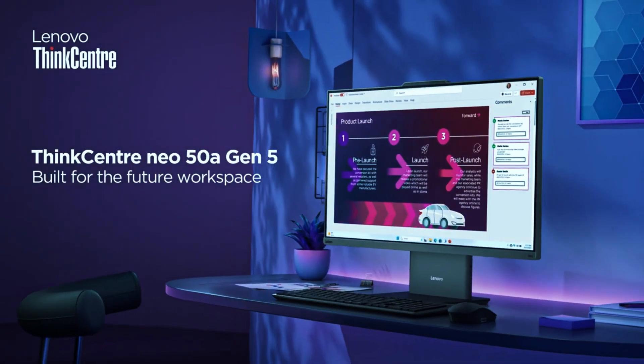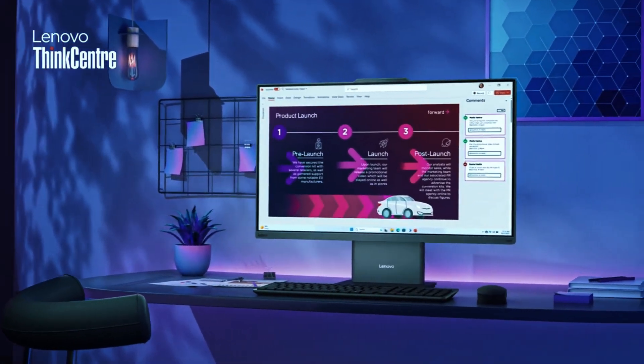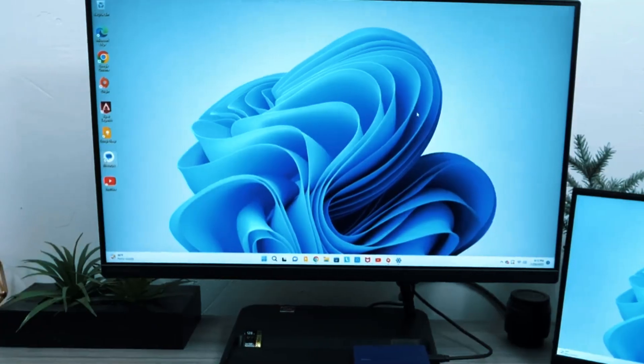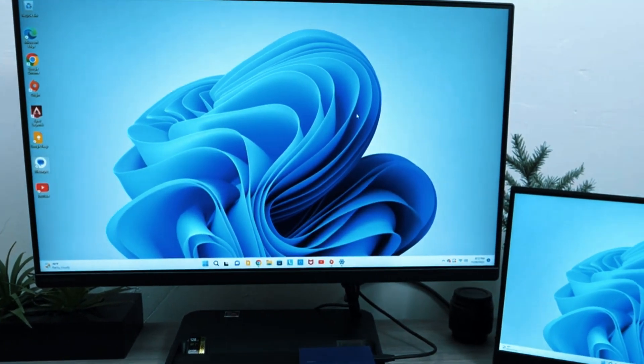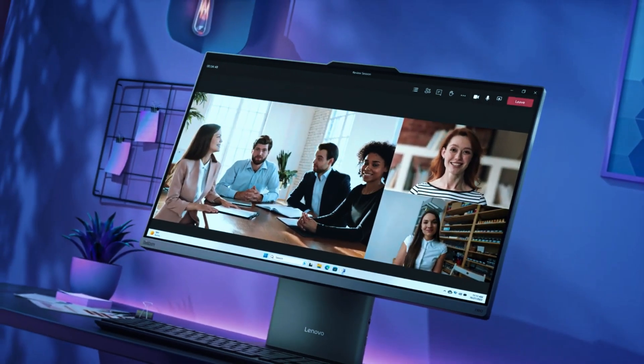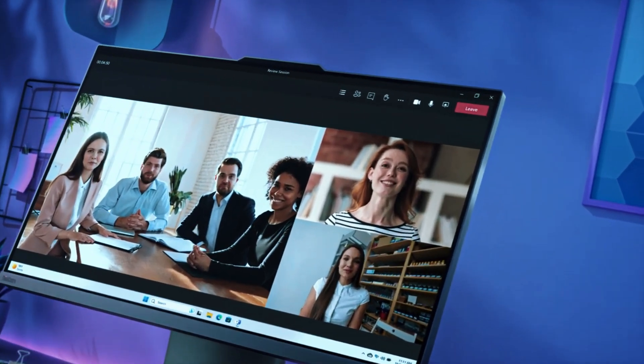The Lenovo IdeaCentre AIO 5i excels in productivity and entertainment while maintaining a clutter-free workspace. However, limited upgradeability means users won't be able to expand memory or storage easily. Additionally, while great for media consumption, it's not suited for high-end gaming.